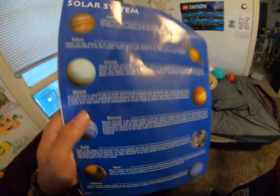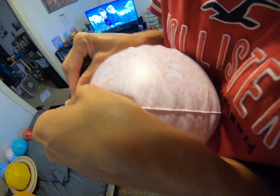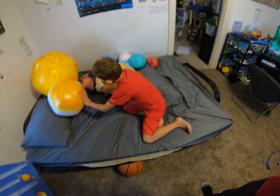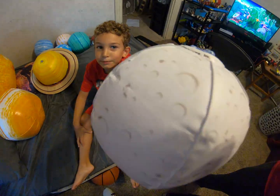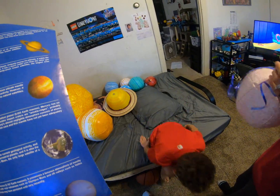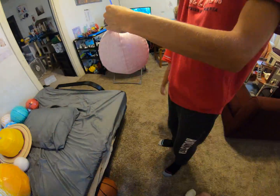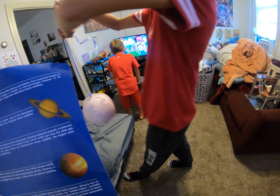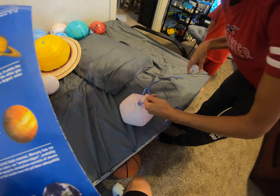Mercury — can you find it? It's blue. Show them Mercury. That one's Mercury. Mercury is the closest planet to the Sun. This is super fun — we're gonna hang them on our ceiling. And yes, Mercury has a lot of craters in it.